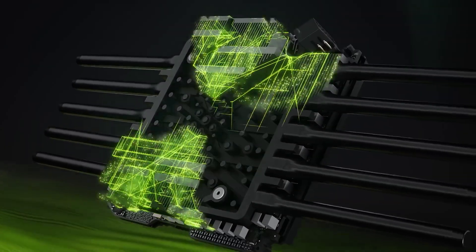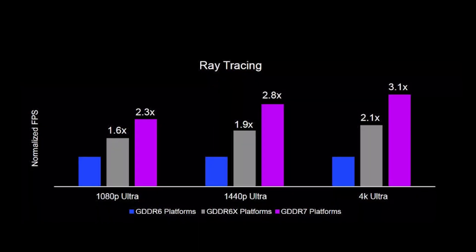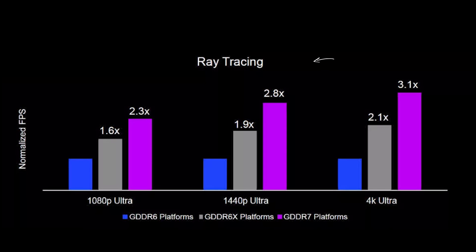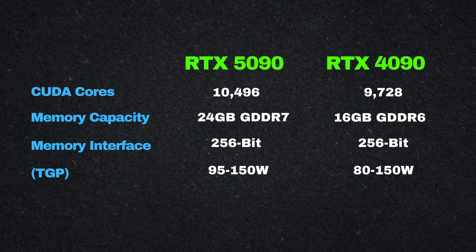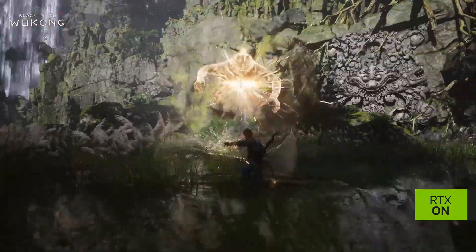So is the 5090 worth the premium? It's definitely a better option if you're gaming at 4K, but if you're stuck at 1080p or 1440p you might want to reconsider. The 5090 uses newer GDDR7 memory, which allows faster data transfer rates compared to the GDDR6 in the 4090 — better bandwidth and performance per watt. However, both GPUs still use the same 256-bit memory bus, so actual bandwidth hasn't improved drastically.